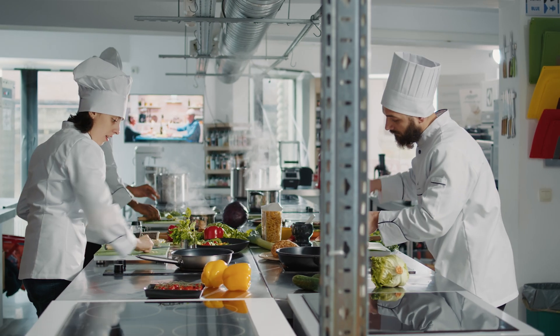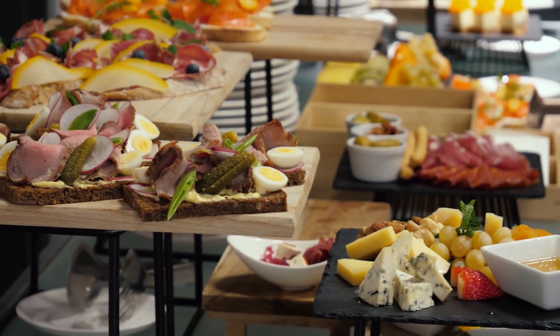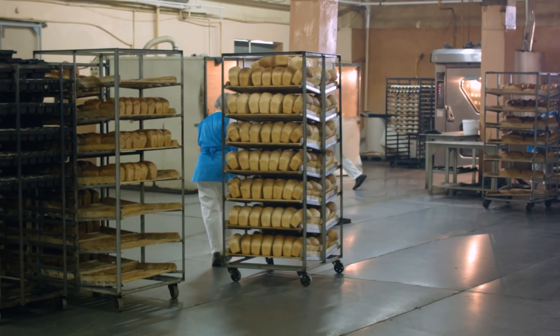Food service casters are used in hospitality industries for movement of equipment whether it's a restaurant kitchen, catering service, or food processing plant. They're also more sanitary and corrosion resistant.